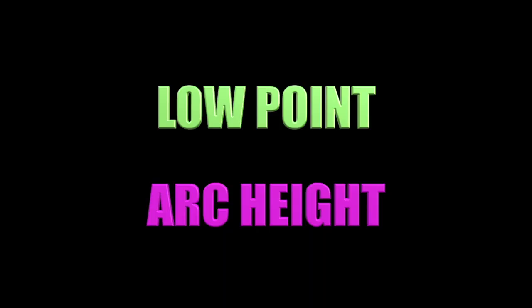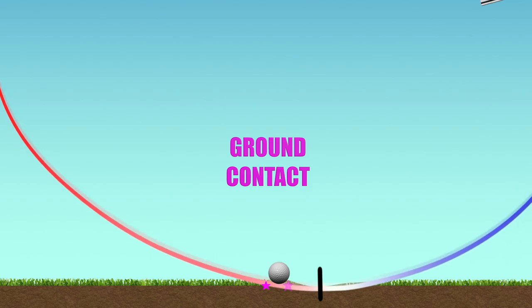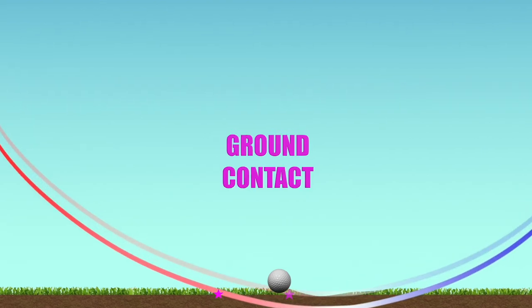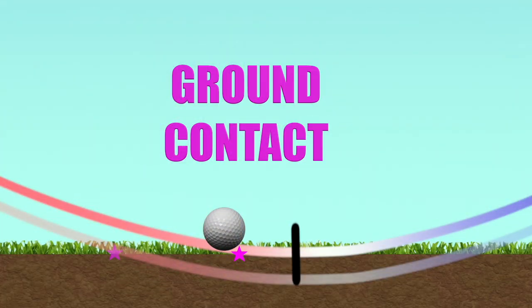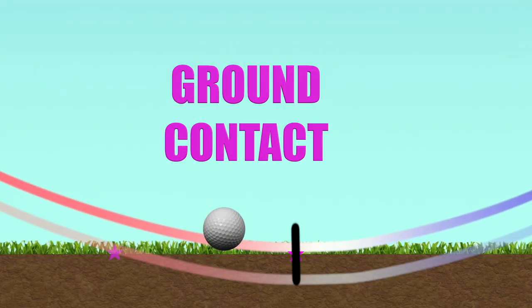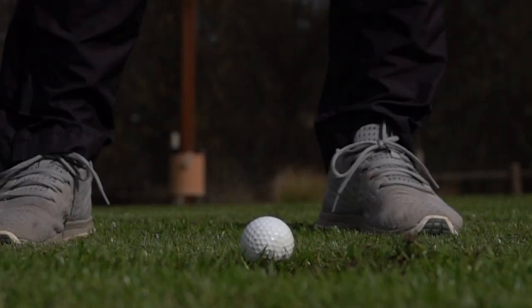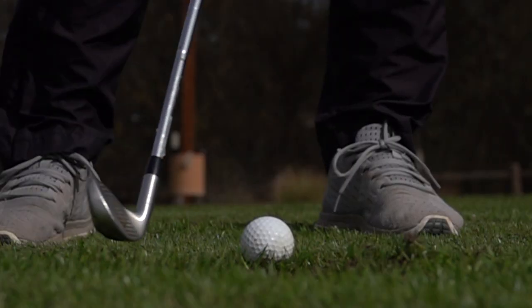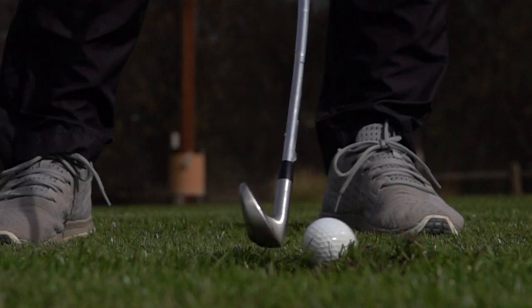The next element is arc height or arc depth. For any given low point, if we go deeper or shallower into the ground, we change where the ground is contacted. Deeper is farther behind the golf ball — that's where fat shots come from. The reverse is also true: raising the arc height creates thin contact, or in extreme examples top shots, where the club doesn't quite reach the ground and strikes above the equator of the golf ball. These are the shots that hurt our hands, and our playing partners usually tell us we looked up.